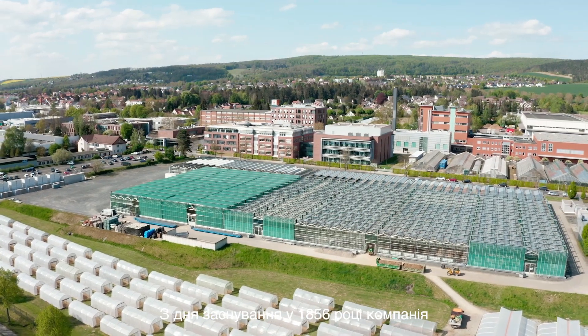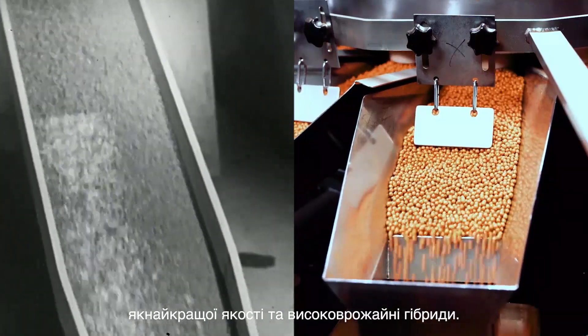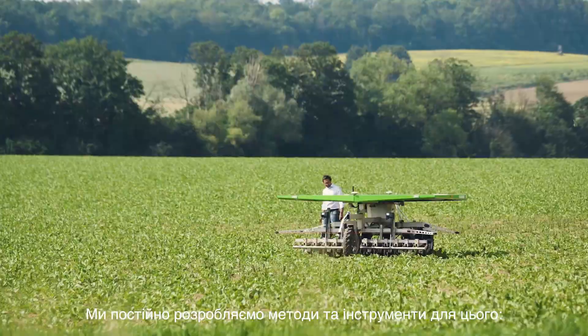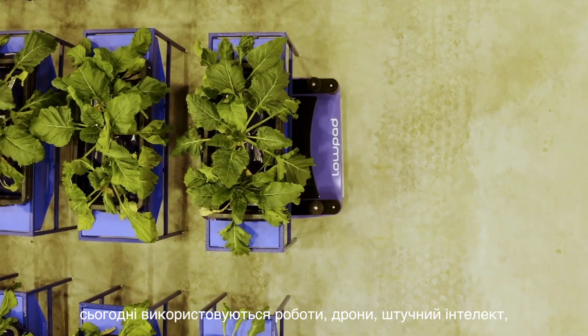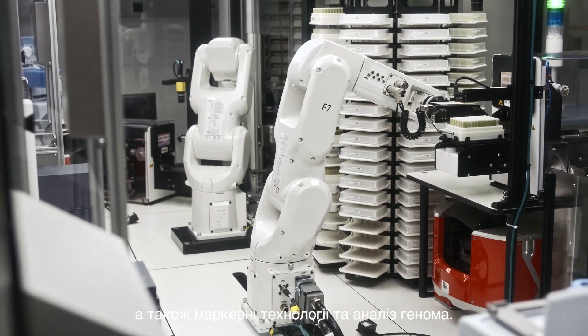Since its foundation in 1856, KWS has pursued the goal of offering farmers increasingly better seeds and high-performing varieties. The methods and tools have been continuously developed. In addition to traditional crossing and selection, robots, drones, artificial intelligence, market technology and genome analysis are used today.